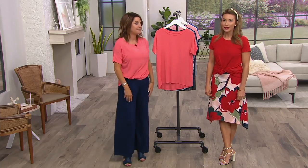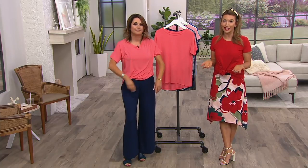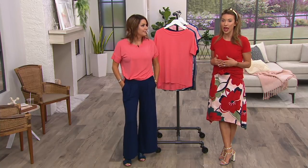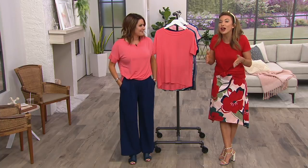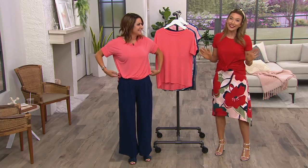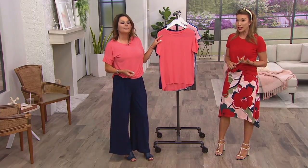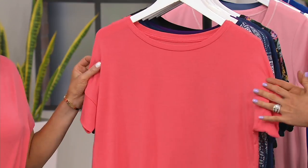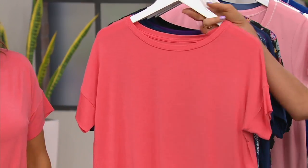It goes on and on. How nice is it to have all of that versatility in one single piece? Get to our website and pick up more than one, because as soon as you get this home, this is one that you will do laundry early to wear again. The day you bring home the Coral Glow, it's going to look like this year after year after year.